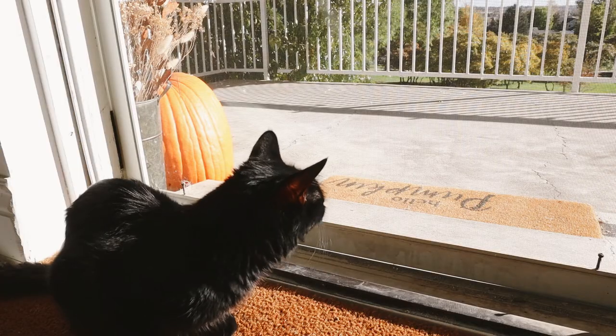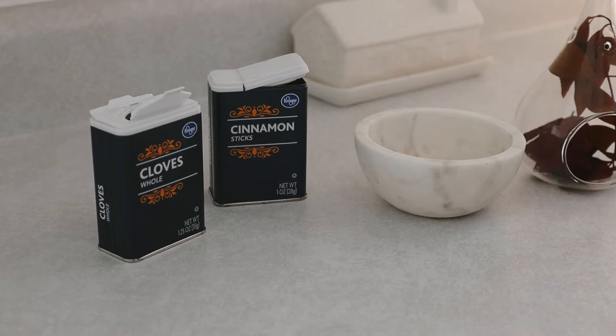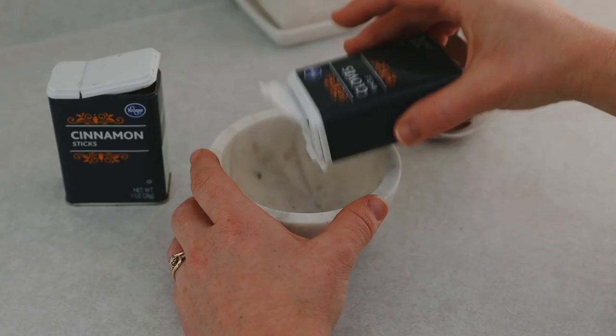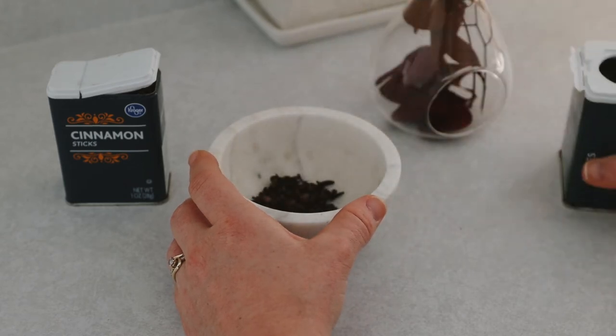Wicker enjoys it too, as she loves getting a better look at the birds outside. A simple way to naturally spread the smells of autumn is to place cinnamon sticks and cloves in small dishes, cotton sachets, or bowls around your home.